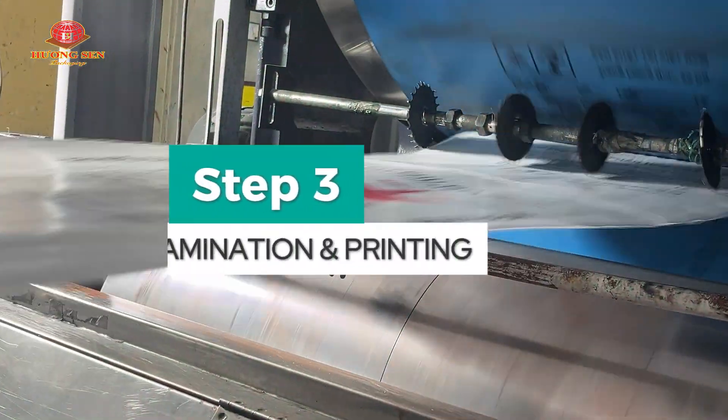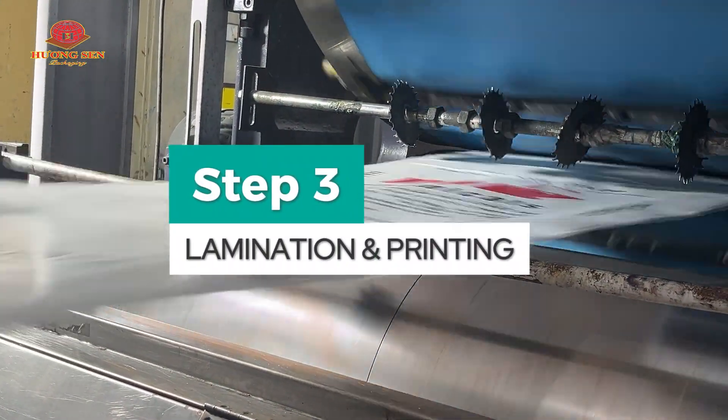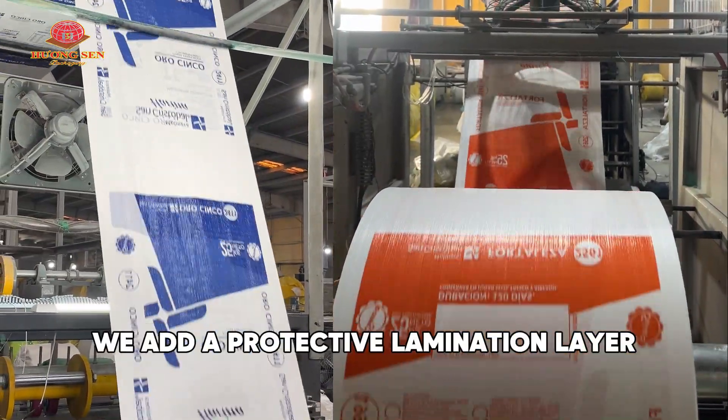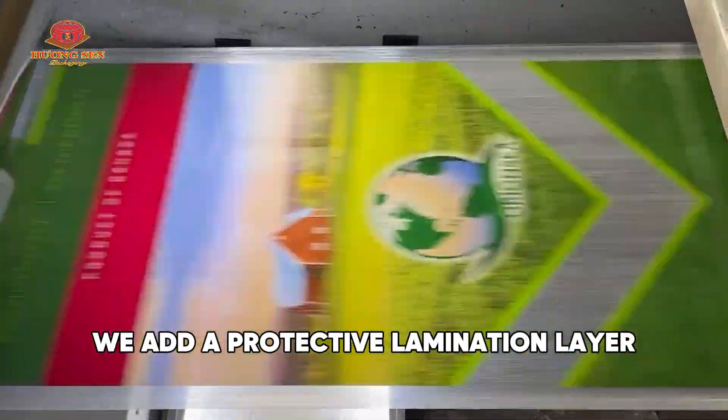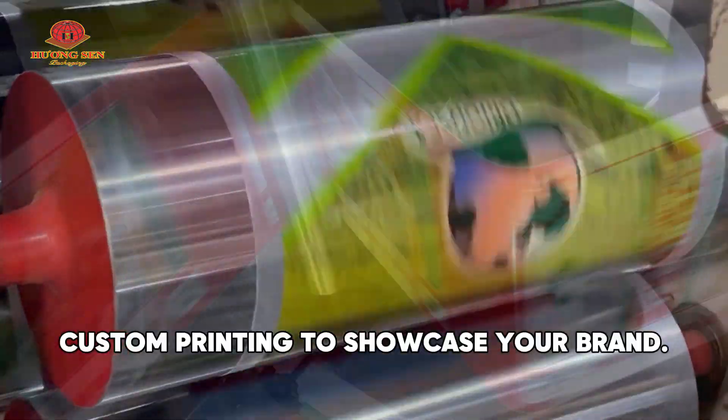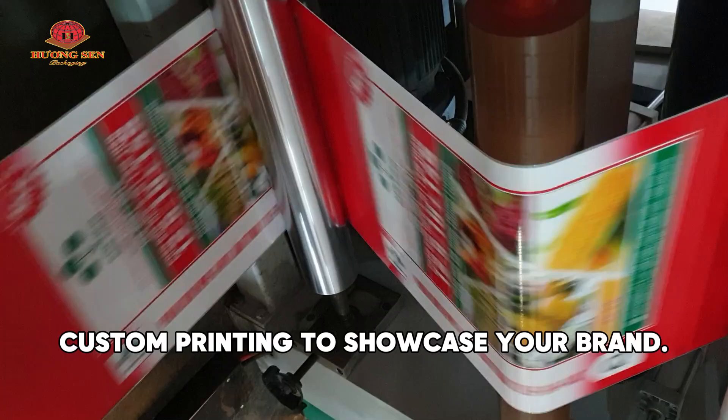Step 3: Lamination and Printing. Next, we add a protective lamination layer or BOPP film for moisture resistance, and vivid custom printing to showcase your brand.